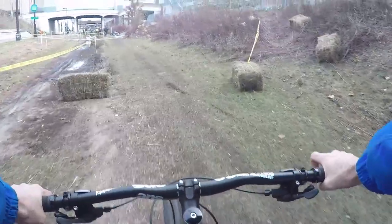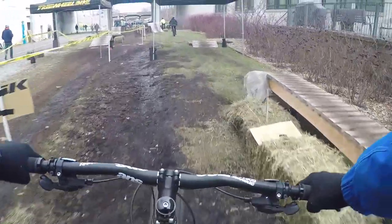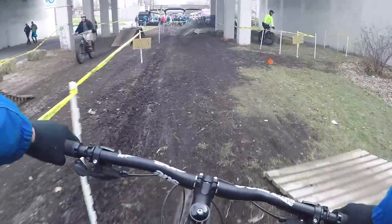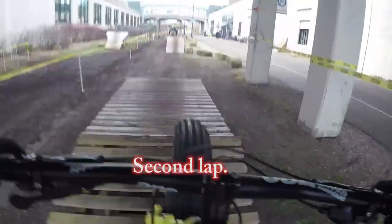I'm riding a Surly Ice Cream Truck here. It has huge five-inch wheels, which I don't think had the right amount of air pressure in the tires. It felt really unstable when I was going over obstacles. My feet kept bouncing around on the pedals. When I got over the ramps, it felt like I was going to be bounced over the handlebars. It is kind of cool riding around on such a big bike though. I just wish there would have been a couple inches of snow to plow through.